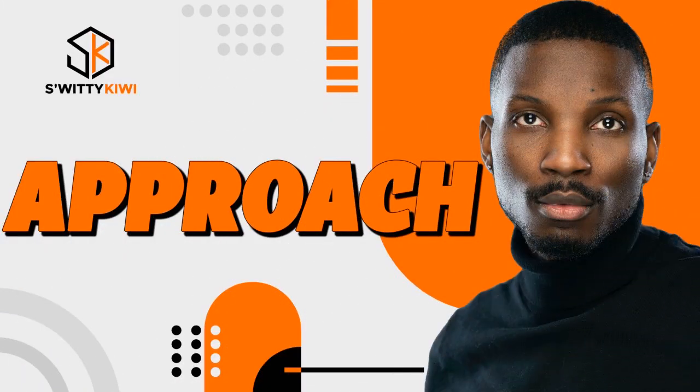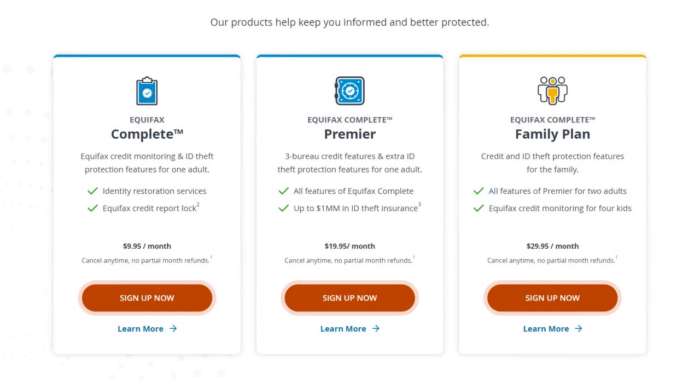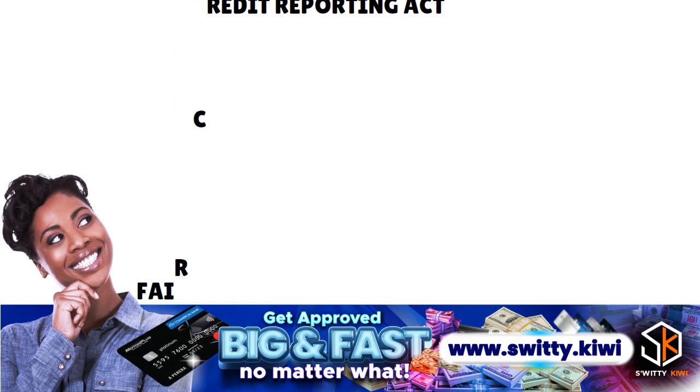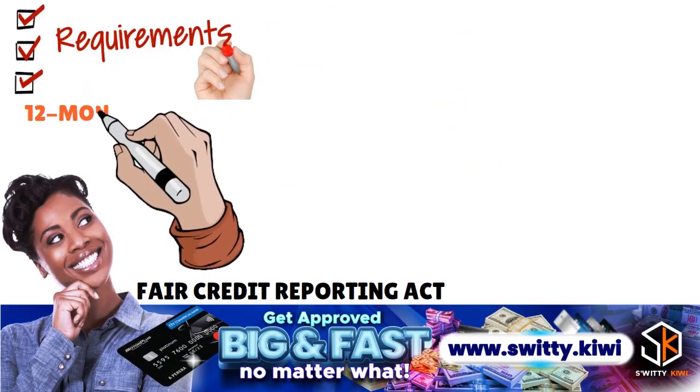When reviewing your Equifax credit report, understand that in some cases you might be eligible for an additional credit report. For example, if you found a problem and your credit score was 500 and you wanted to see if there is an evolution in the credit score, you could be eligible for an additional credit report. Another way you can receive a free credit report from the three major credit bureaus is by meeting one of the following requirements as outlined in the Fair Credit Reporting Act. If you meet one of these requirements, you are entitled to one additional free copy of your credit report during any 12-month period.